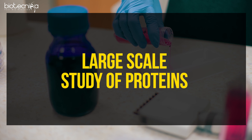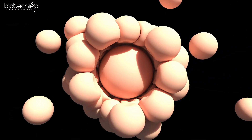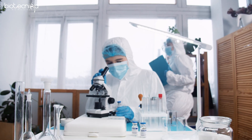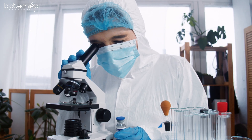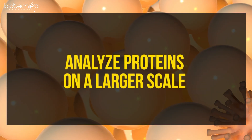Proteomics is nothing but a large-scale study of proteins. Our body has hundreds of thousands of types of proteins, and there are at least thousands of genes coding these proteins. Scientists have to study these proteins to create various drugs and products, and if they do not study them at a large scale, they cannot make a product, drug, or anything in the future. That is where proteomics comes into the picture — helping them analyze proteins on a larger scale.